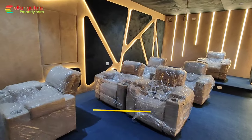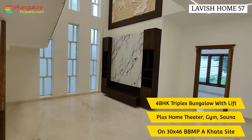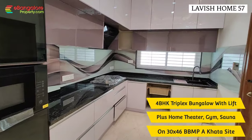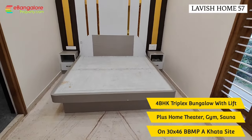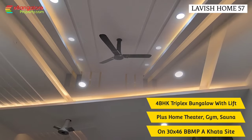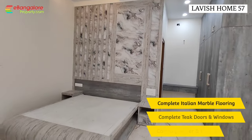Lavish Home 57 is a single-family house having four proper bedrooms, home theater, gym room, and a home office cum guest room on the ground floor. Modern luxurious interiors — it's a designer house made by a professional architect, with built-in cords, lights, fans, chandeliers, and many latest features.